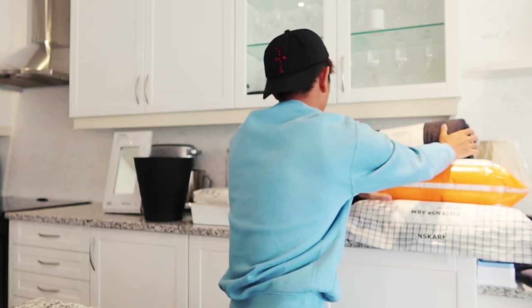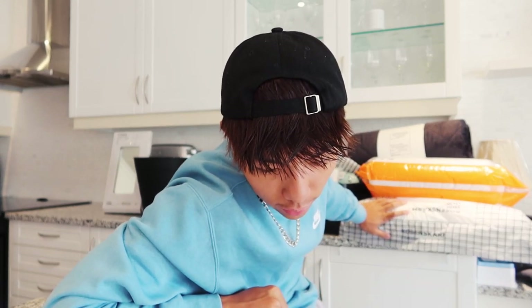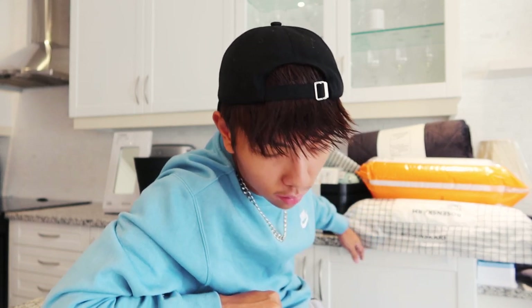Which means our total, after everything, tax included, comes to $322.16. I hope you guys enjoyed watching me do this. Dorm shopping videos are always interesting because it's just cool to see what people have to get.